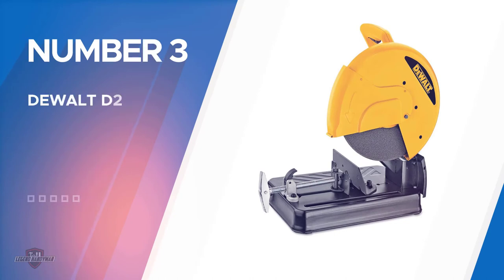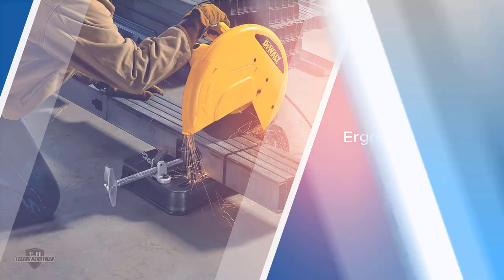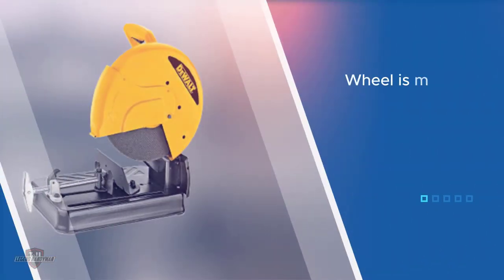Number three: the DeWalt D28710 chop saw. The DeWalt D28710 has an ergonomic design which lets you operate it with ease. Its horizontal D-handle makes operating the chop saw effortless and less exhausting. You can steer it around as you please to get that perfect cut. A carry handle is also included for you to transport this power tool easily.